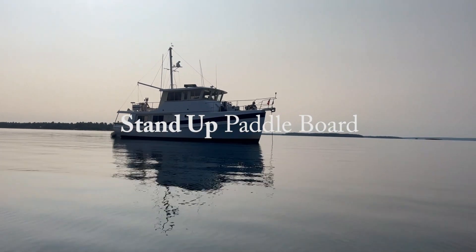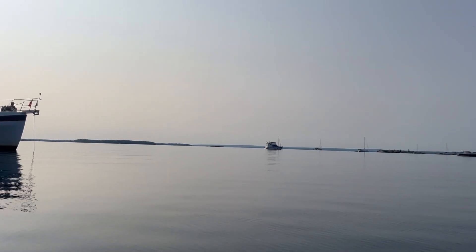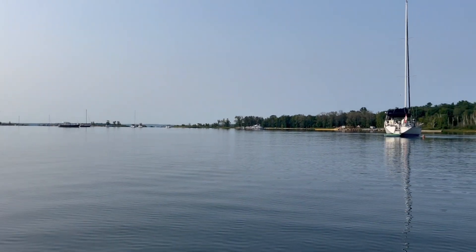We are out in the bay. All these vessels are anchored along with us.